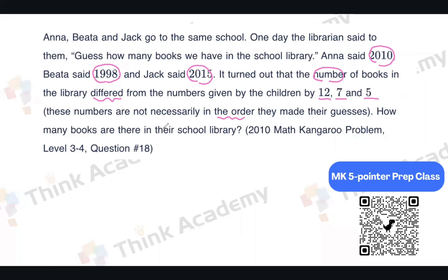So how many books are there in the school library? We already have three numbers, and we have the three differences between those three numbers and the correct number: 12, 7, and 5. To solve this, we are going to put the numbers on a number line from the smallest to the biggest.